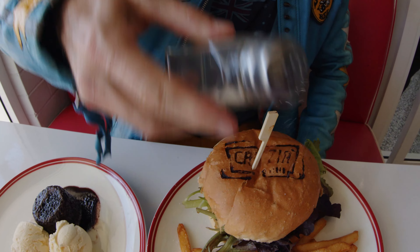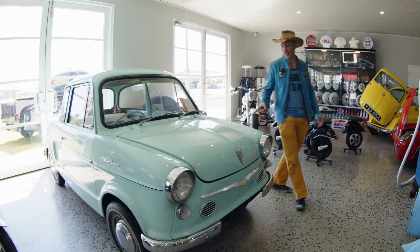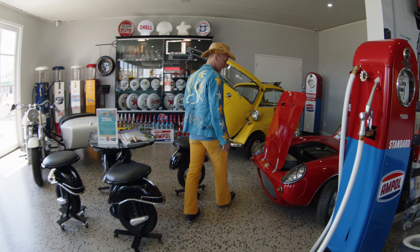Australians, you need to put more salt on things. Some of these NSUs were made in Australia. Berkeley.